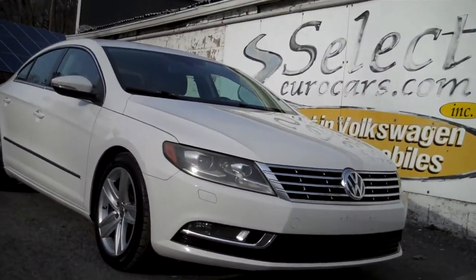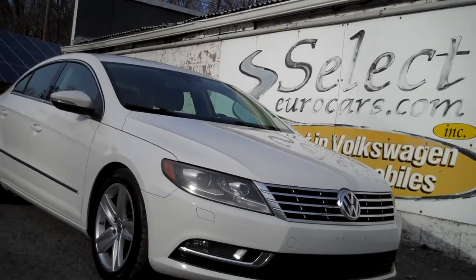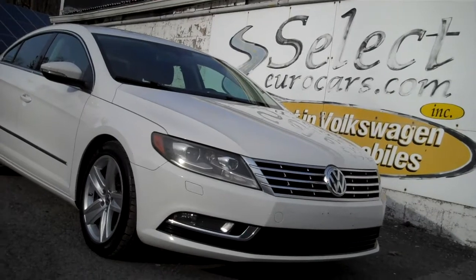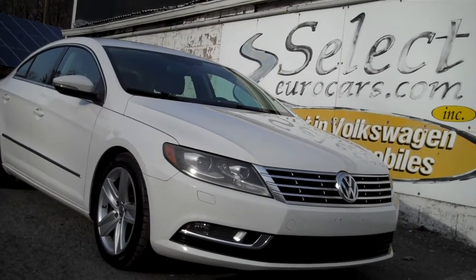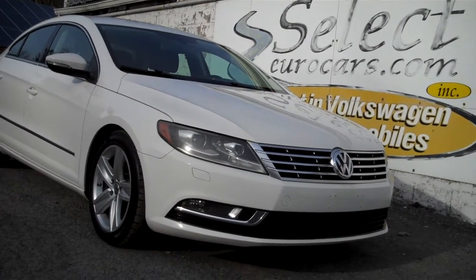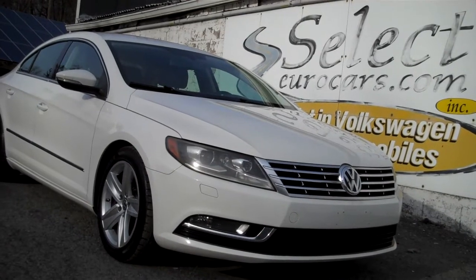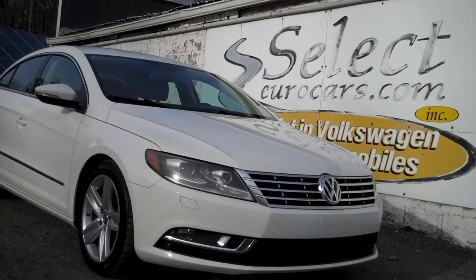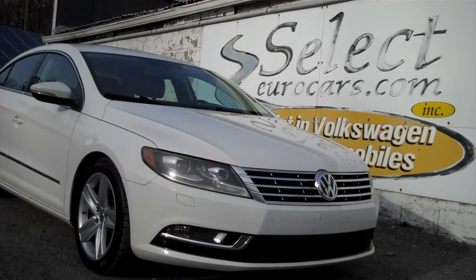We have available, and strongly recommend, the Liberty Shield extended service contract for this vehicle — terms up to five years or an additional 75,000 miles, near bumper-to-bumper coverage. That makes a tremendous amount of sense. For those who need financing, with excellent credit we may beat your favorite bank or credit union rates and terms.